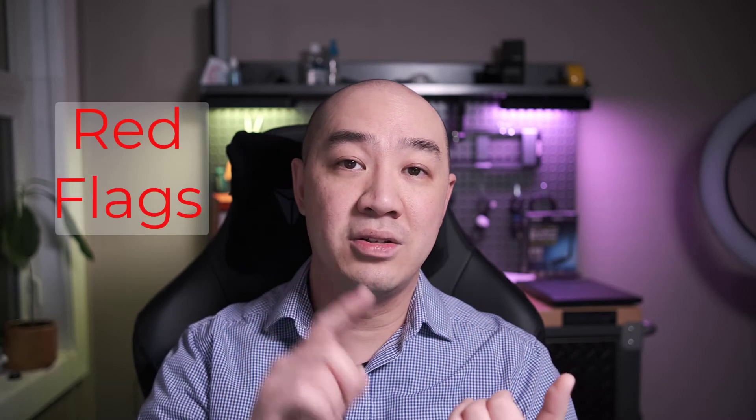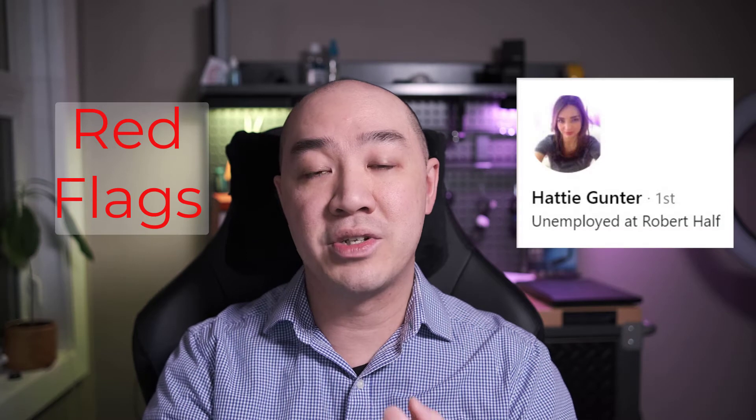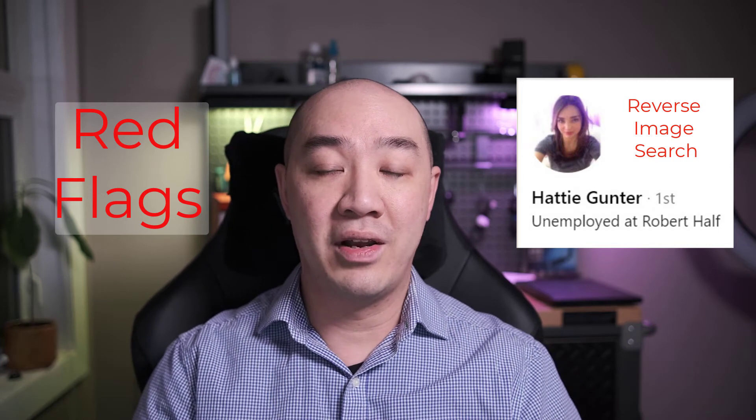In today's video, I'm going to use the social engineering phishing scam that I received on LinkedIn and some of the red flags to look for, how to recognize them, but also how to do a reverse Google image search of a profile picture to see if that person matches who they say they are. And for fun, I also reverse image searched myself — you can see that at the end of the video and you'll be a bit surprised.